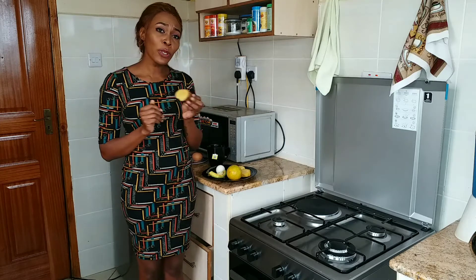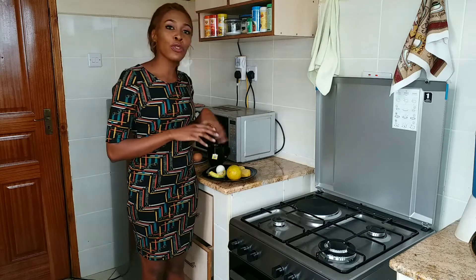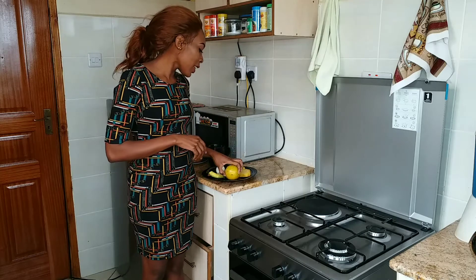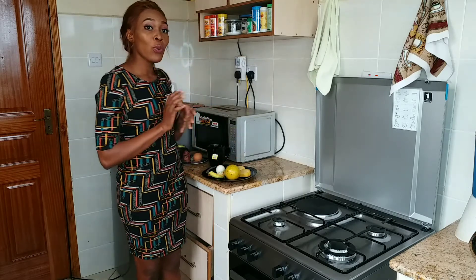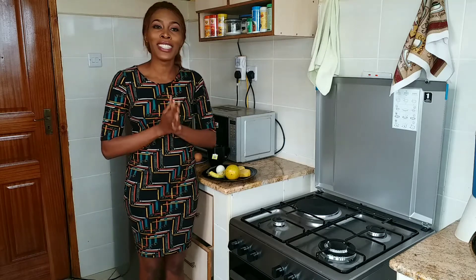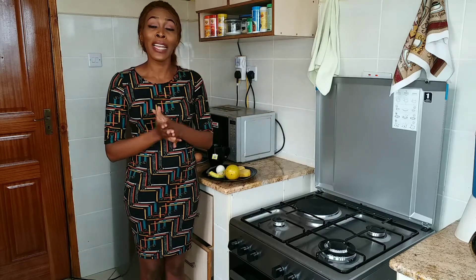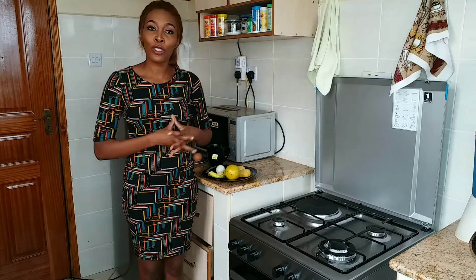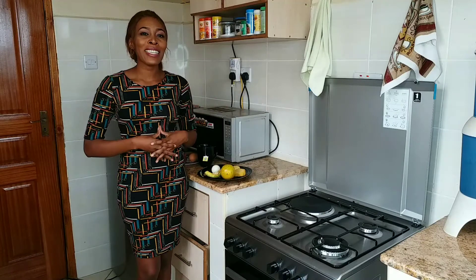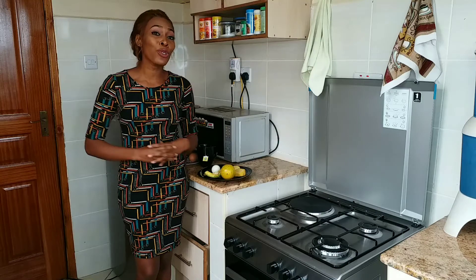The sweet potato was 30 shillings. The protein was 12 shillings. The vitamin was 10 shillings. The avocado was 10 shillings. And the total summation of all this, I spent about 62 shillings. Yes, you can spend 62 shillings and have a plate of balanced nutrients and all the essential things you need to start off your day. I hope you learned the importance of having a healthy breakfast with less than 62 shillings on your budget.